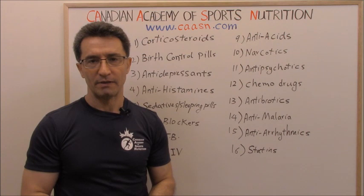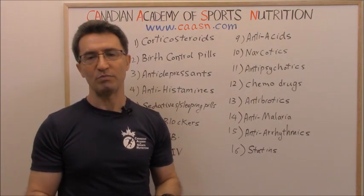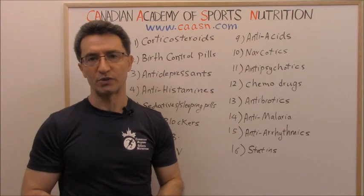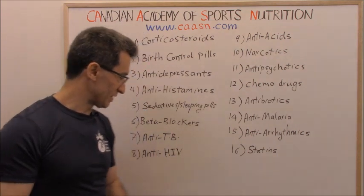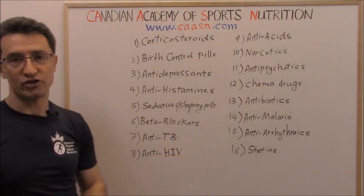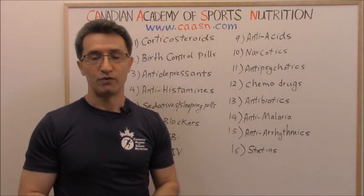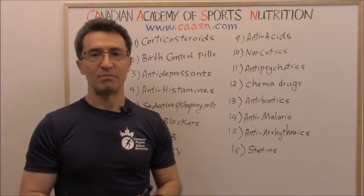Group seven: anti-TB medications. TB stands for tuberculosis — a serious infectious disease. Two medications prescribed for tuberculosis are rifampin and isoniazid, and they affect your metabolism.